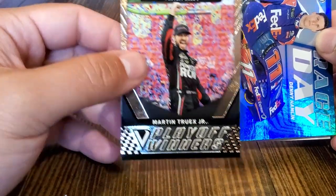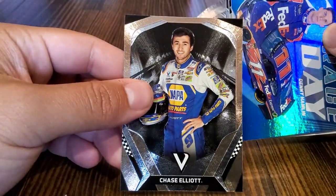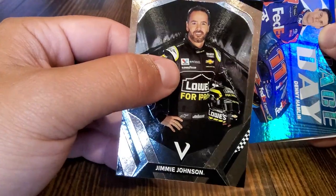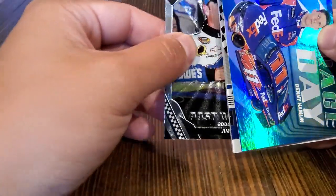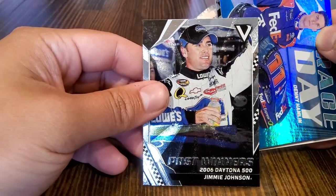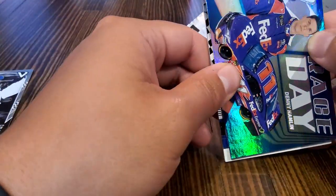Casey — Chase Elliott. We have a Jimmie Johnson base card here — that's pretty cool, that is really neat. And this is the last card before the thick one. Jimmie Johnson, Daytona 500 winner 2006. That's three Jimmie Johnsons in one pack — that's not bad.